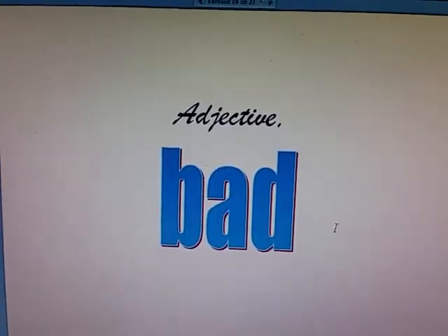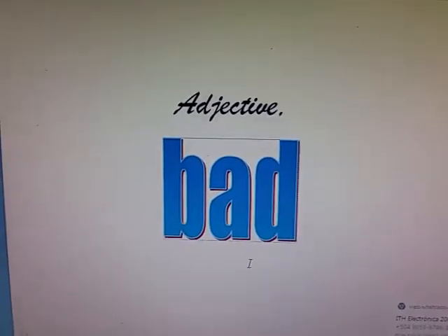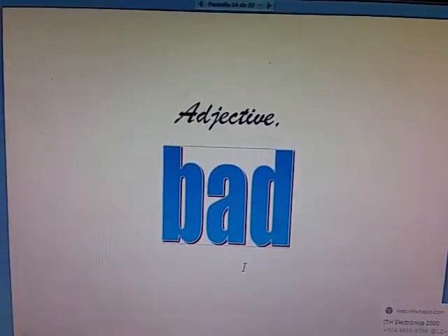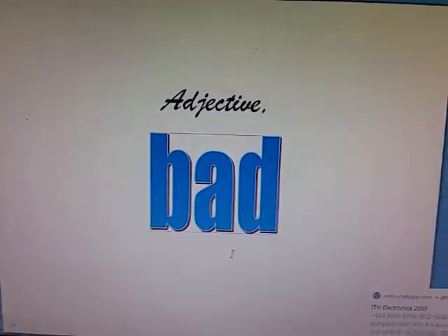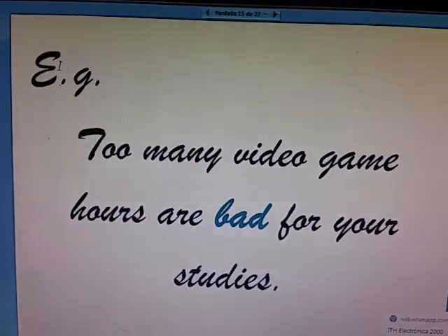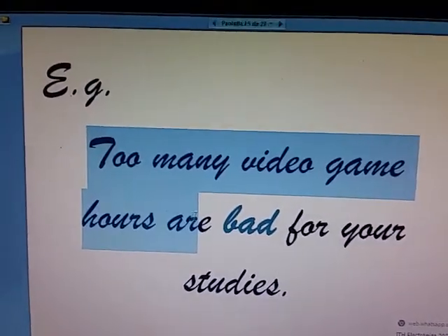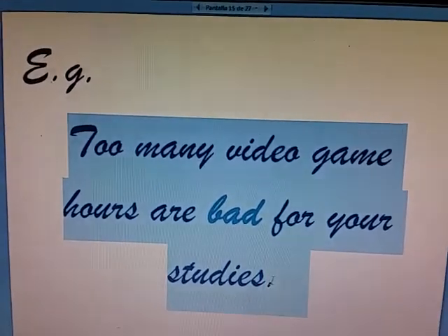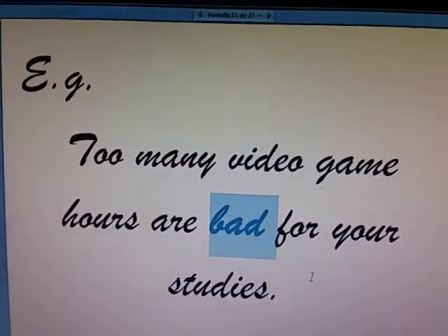There's something else — it'll be on the adjective bad. Bad is the English for malo. Let's have an example: too many video game hours are bad for your studies. There's no way to argue against this example. In this example, I have bad as an adjective.